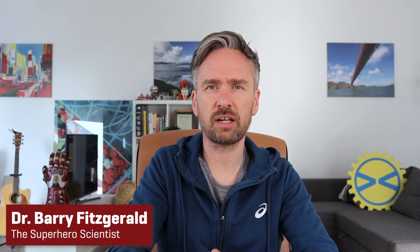Hi there, I'm Dr. Barry Fitzgerald, the Superhero Scientist, and on this channel you'll find videos in relation to superheroes, Star Wars, science, engineering, and lots of other topics. If you're liking this video, be sure to give it a thumbs up. Let's get into the science behind Bucky Barnes' survival from that famous fall.